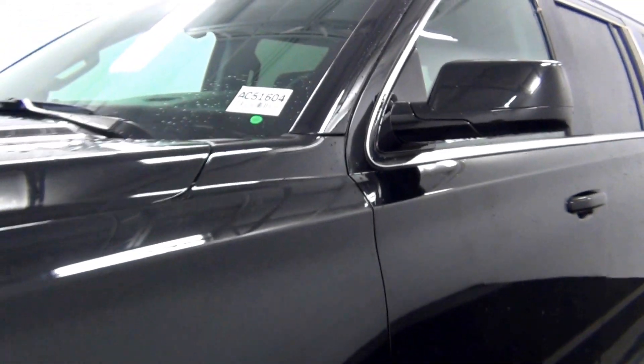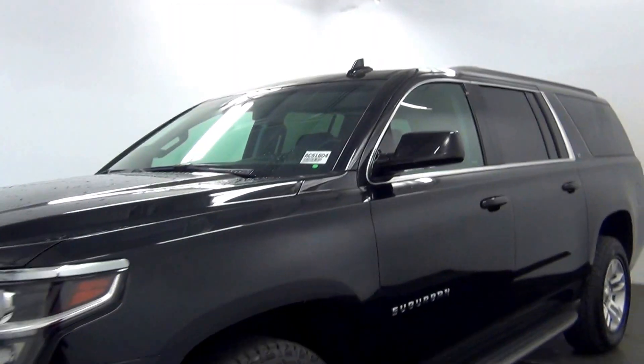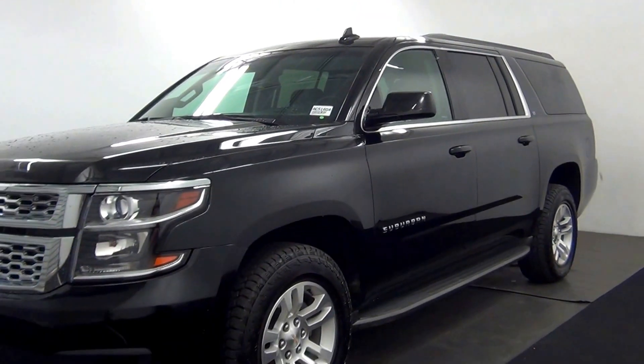Hello, today will be a walk around the 2016 Chevy Suburban, stock number AC51604.